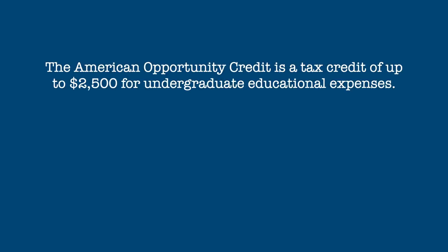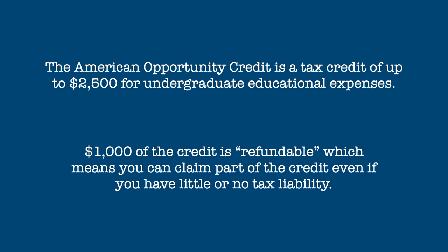The American Opportunity Credit can provide a tax credit of up to $2,500 for higher education expenses. $1,000 of the credit is refundable, which means you can still claim part of the credit even if you have little or no tax liability.